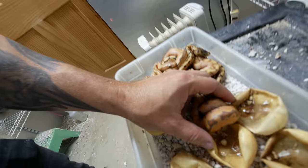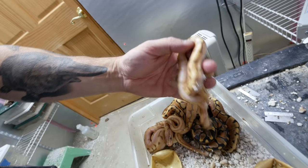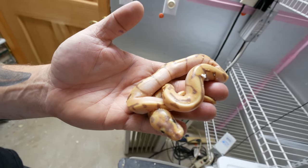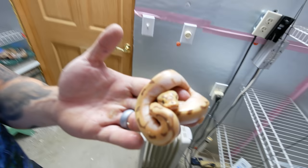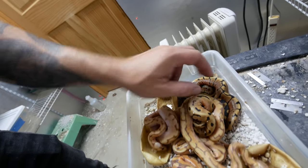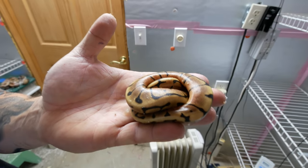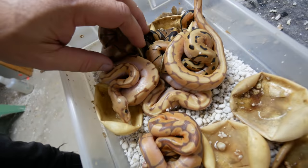And lastly, look at this clutch right here. This is actually a pastel enchi banana ball python bred to a spider. This is a little banana enchi right here. Oh, look at this — this is a little pastel banana enchi spider. Look at the head pattern on that thing, that thing is ridiculous. And wow, look at this — this is the exact same one but look at the pattern on that. That is incredible. There are some amazing animals in this clutch. And look at this one here — this is just an enchi spider, but look at all these amazing snakes.